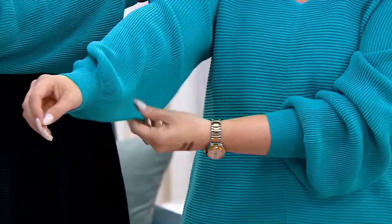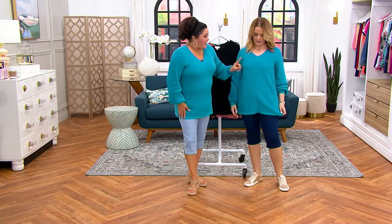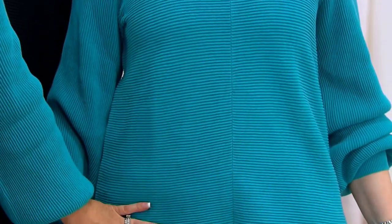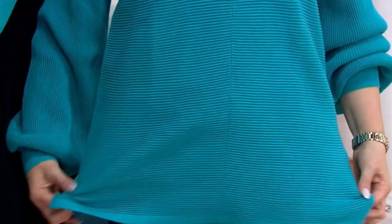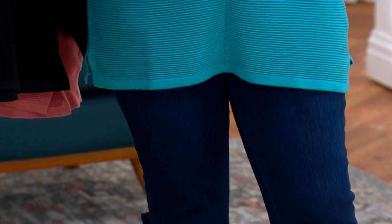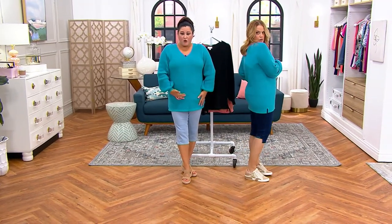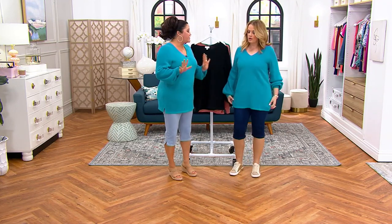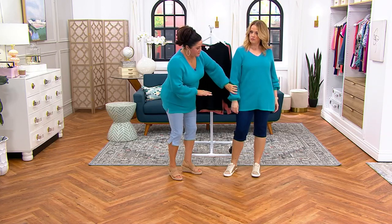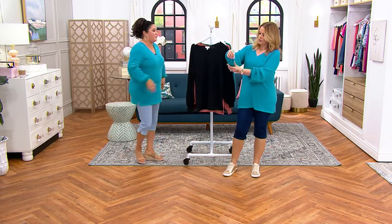We've got a beautiful V-neck, and then there's this beautiful seam right down the middle. What does that do, Mary? It elongates us. I am big through here — me too, that's my problem area. So I need something that's really going to elongate this area. I also love where we cut the shoulder. Let's go through colors.